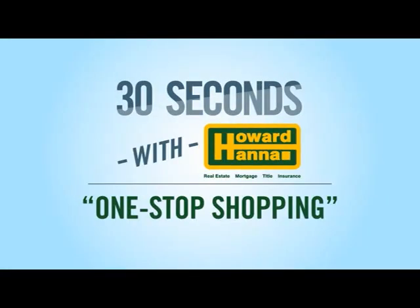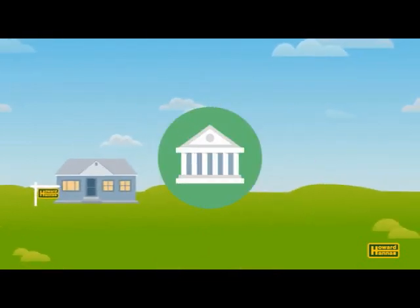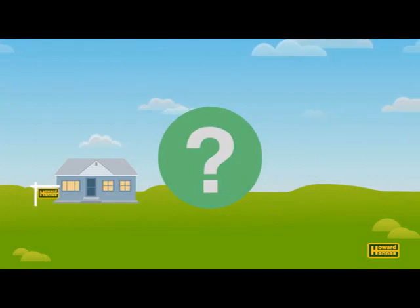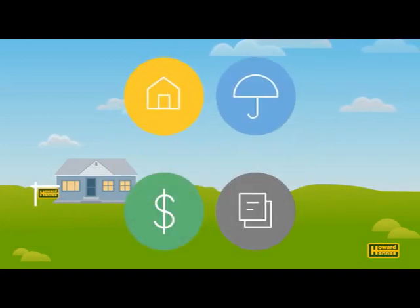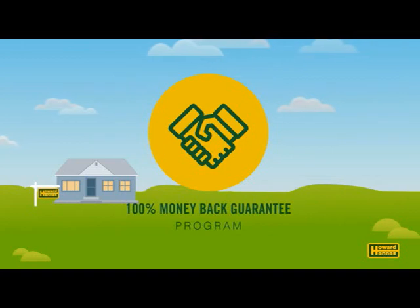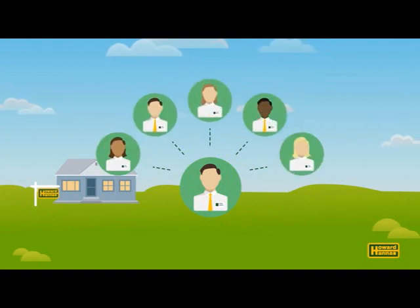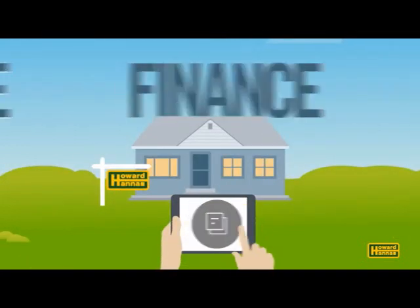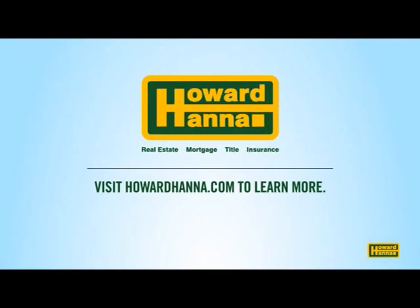Welcome to 30 Seconds with Howard Hanna. You're ready to buy a new home — but where do you start? With a realtor? The bank? And what happens after the purchase? At Howard Hanna, we get that, which is why we cover more than real estate. Our one-stop shopping experience means you'll find real estate, mortgage, title, and insurance services all in one place, backed by our 100% money-back guarantee. Your Howard Hanna Realtor will guide you through each step, introducing you to our team of experts who will help you find, finance, purchase, and insure your dream home. It's convenient and hassle-free — the way we think home buying should be. To find out more, visit howardhanna.com.